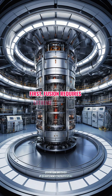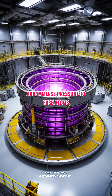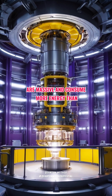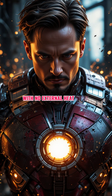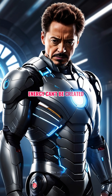First, fusion requires extreme conditions — millions of degrees of heat and immense pressure to fuse atoms, like in the sun. Real fusion reactors, like tokamaks, are massive and consume more energy than they produce, for now. Yet the arc reactor does it in a tiny space with no external heat input. That breaks the first law of thermodynamics — energy can't be created from nothing.